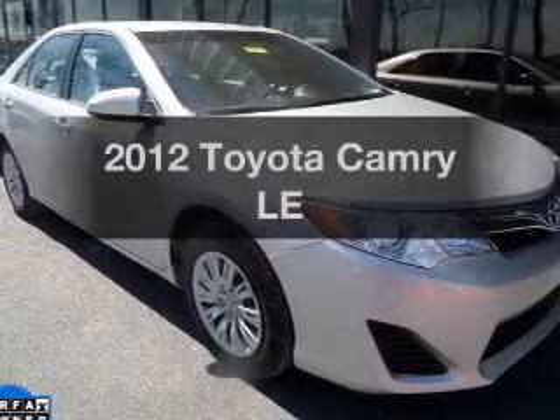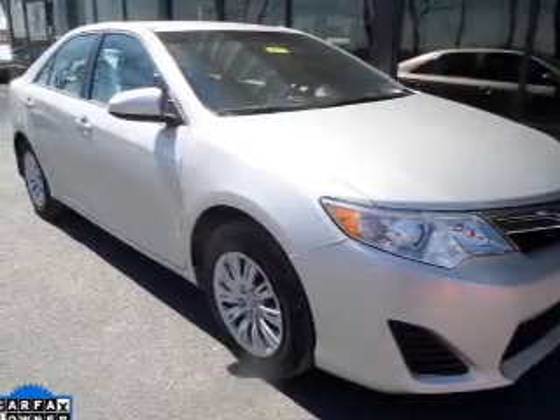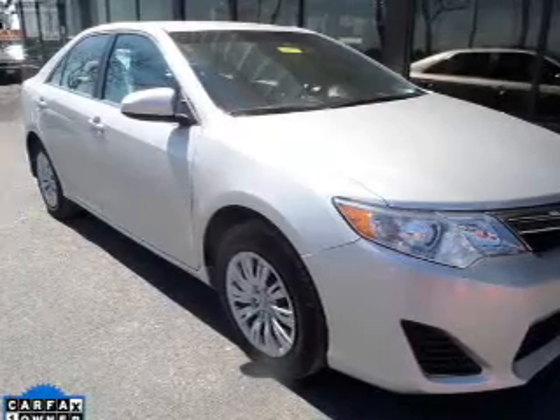Introducing the 2012 Toyota Camry. If you're looking for a first-rate auto, this one could be yours today.